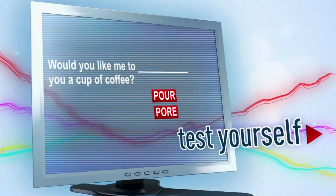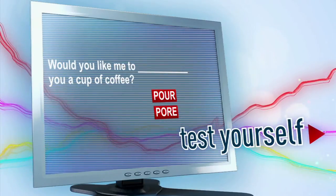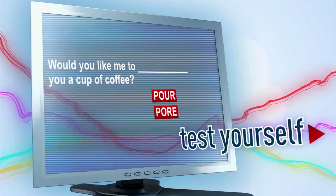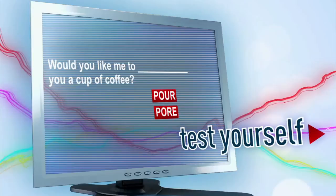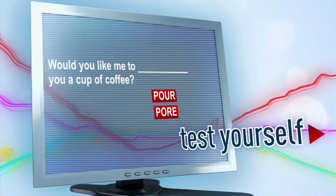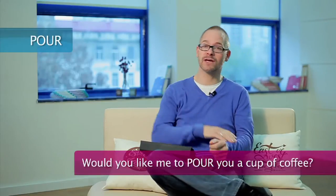So here's your task. Would you like me to blank you a cup of coffee? Would you say pour or pore? The correct answer is pour. Would you like me to pour you a cup of coffee?